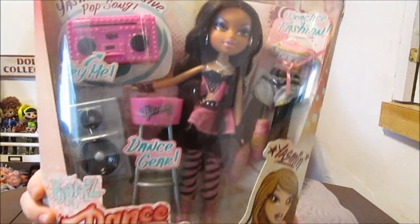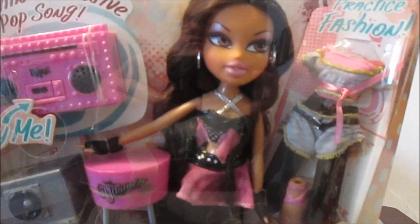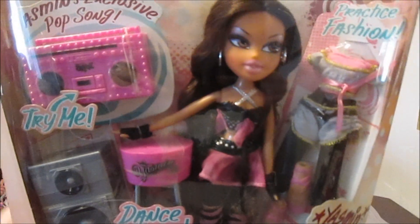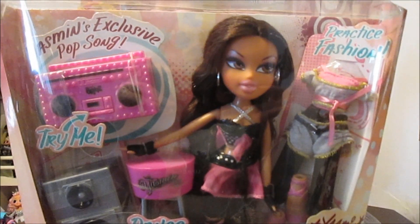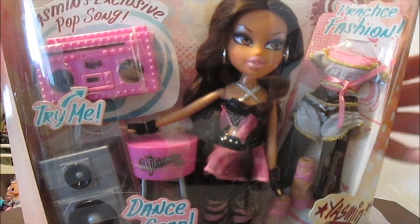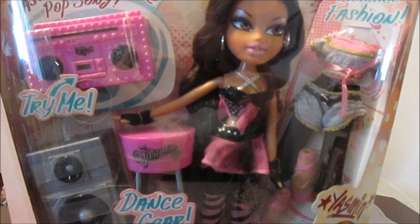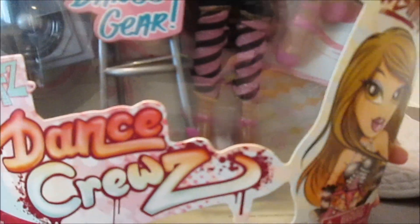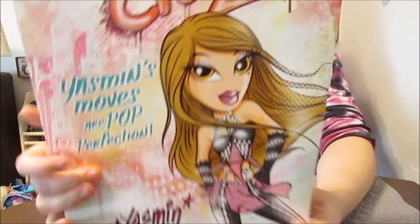She looks so cool. Isn't she pretty? This line is super fun. And they come with so much stuff — two outfits, because they have a practice outfit also. And then they come with a little boom box and a little chair. Their little stool and their speaker. The art on the box is so cute too — you can see it on the side and on the back.